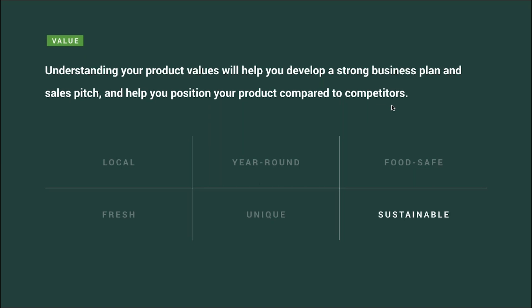One of the most popular value props for produce grown in the greenery is that it's sustainable. On top of reducing food miles by growing locally and not using herbicides or pesticides, this way of growing is incredibly water efficient, using only about 99.8% less water than conventional farms.